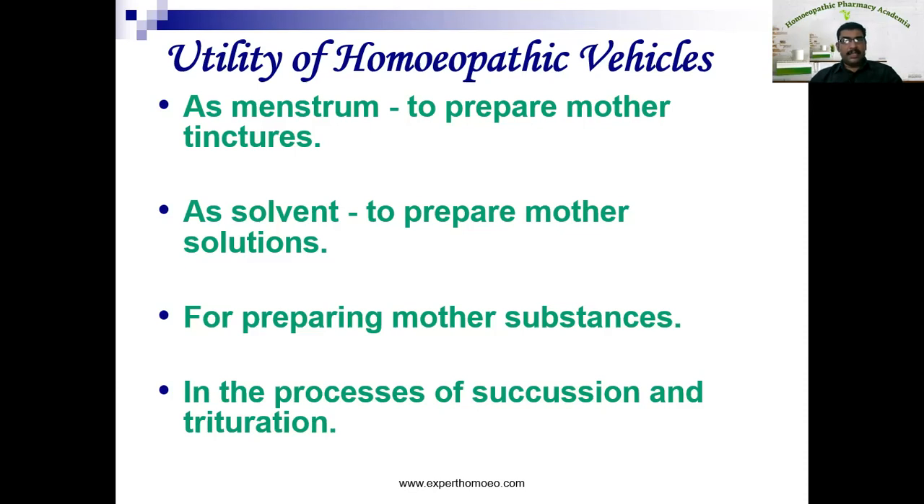Next utility is very important: in the process of succussion and trituration, which are the methods of potentization or dynamization in homeopathy. From the crude preparations, we dilute in a particular method. If it is a liquid — say a mother tincture or mother solution — we make the dilution by the method of succussion. If we are using mother substance as a starting material, then the successive potencies are prepared by trituration. The ideal vehicle used in trituration is sugar of milk. So the vehicle is used in both methods of potentization — succussion and trituration.